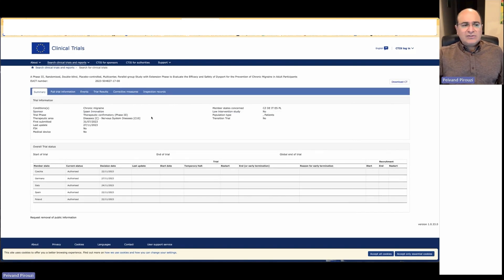Here we are looking into the summary of a clinical trial on CTIS. The member states concerned are listed. The population type is not specified here — they should usually say if it's adults, pediatric population, or any special population. This appears to be an error that must be corrected, and the sponsor will need to take it into account.